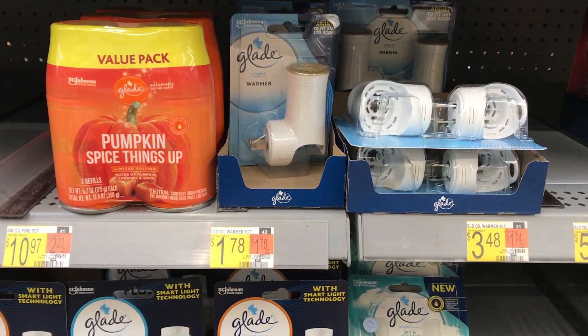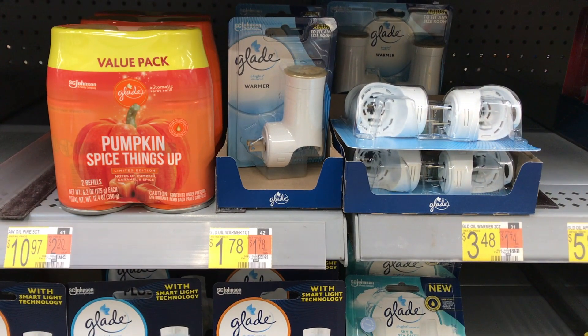Glade oil warmers are priced at $1.78 and I'll get back $1.50 from Ibotta, making the final cost 28 cents. The Glade plug-ins are something I always get for free or as a money maker. I always have a bunch in my stockpile, but I keep picking them up because they resell really well on multiple platforms online.